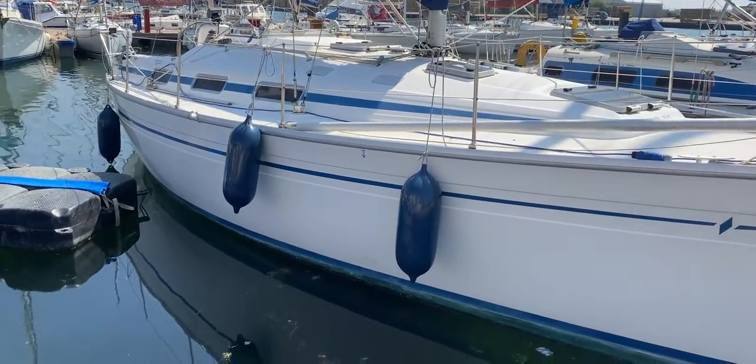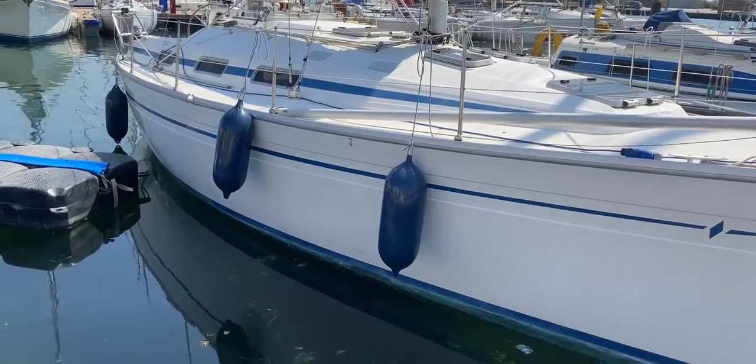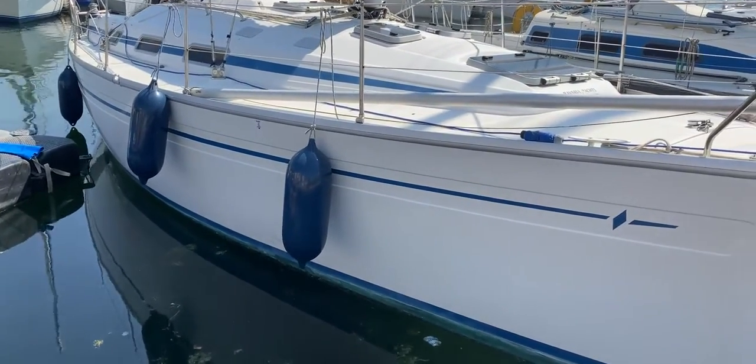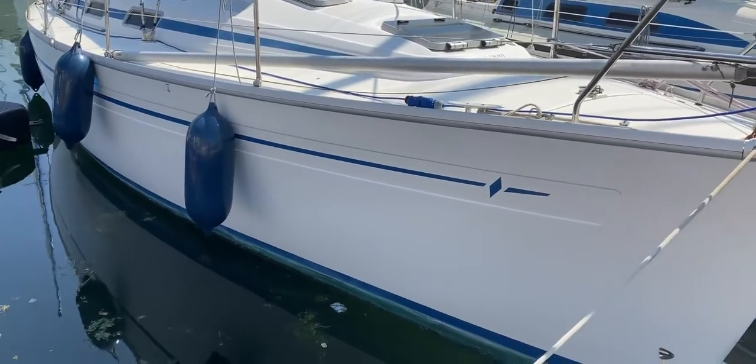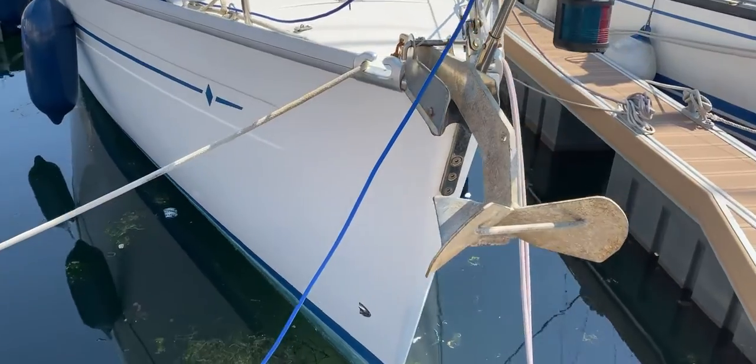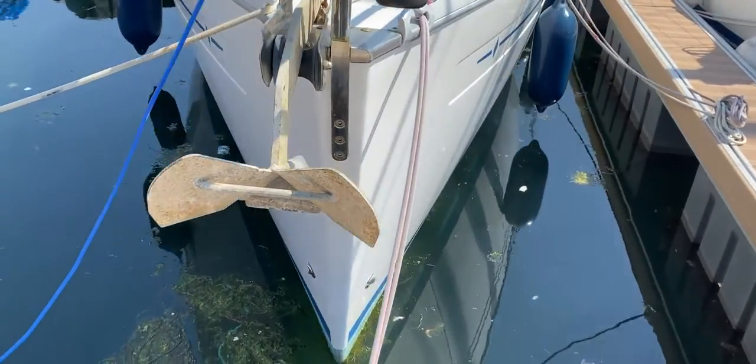Hello boat fans, this is Tim from Boatshare Drop Brokers taking you for a quick tour of the exterior and a close-up of the hull of this Bavaria 34, which as you can see is sitting here nice and shiny and very bright looking. We're just heading around the bow so we'll look along the port side.